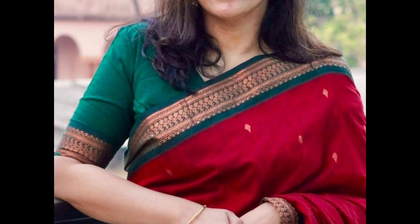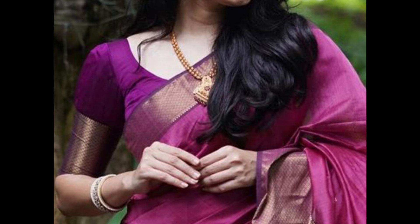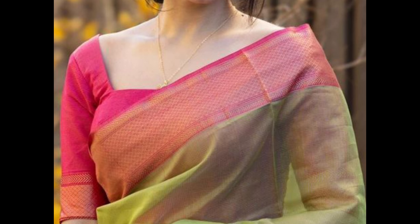Silk sari blouses add a touch of luxury and sophistication to the overall look. Here are some elegant and stylish blouse designs that pair well with silk saris.